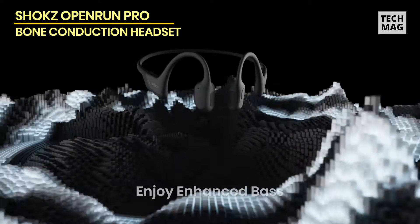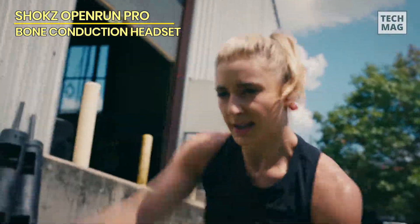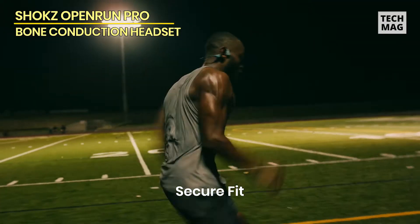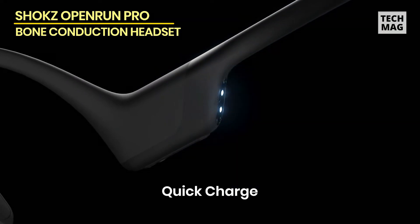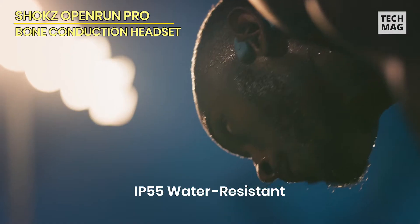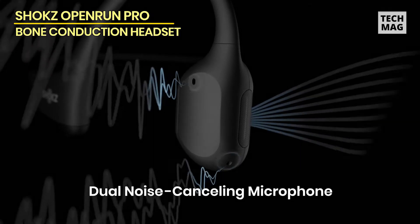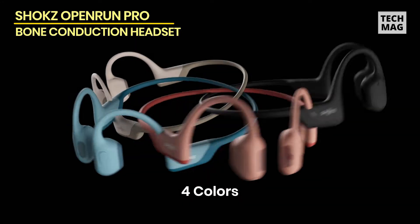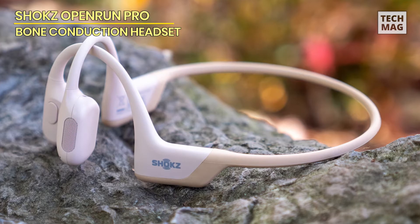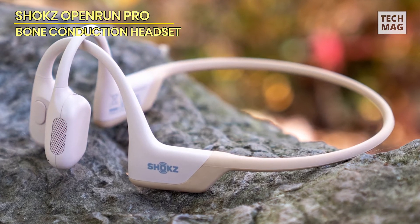The Open Run Pro looks quite similar to the original Open Run, but Shox has made a few significant design changes, such as moving the charging port to make it simpler to access and increasing the size of the volume and power buttons. The headset is still lightweight and pleasant to use, and it remained comfy throughout testing, even our longest training runs. The quick charging mode provides an hour and a half of playing with just a five-minute charge.